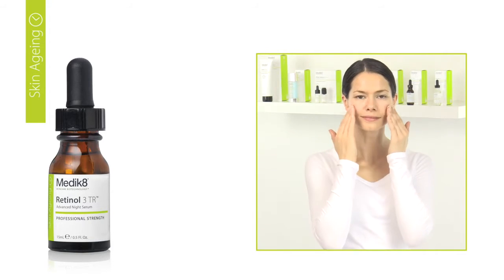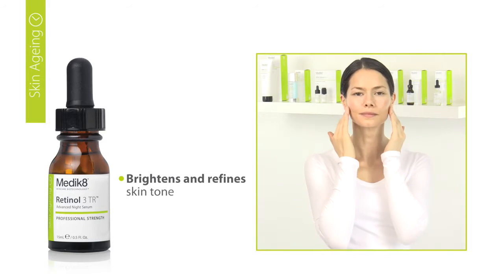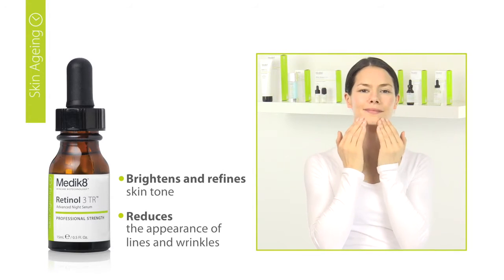Medicate vitamin A serums release retinol into the skin over time, minimising irritation while maximising penetration. Regular use of vitamin A helps to refine skin tone, reduce large pores and brighten up darker patches of pigmentation.